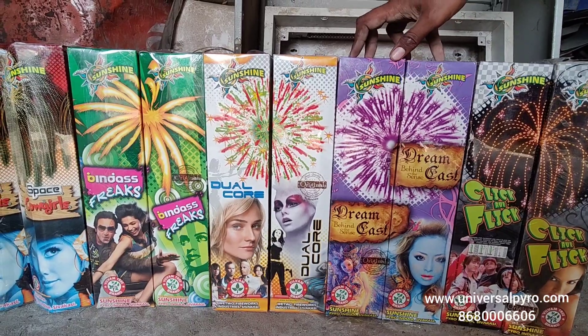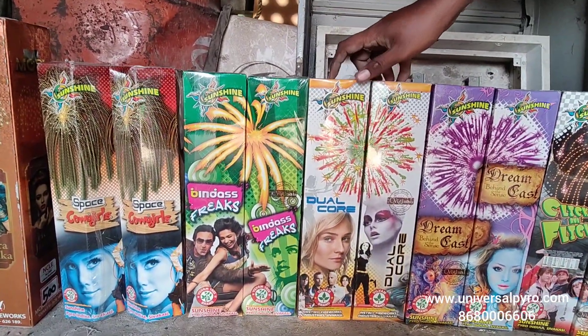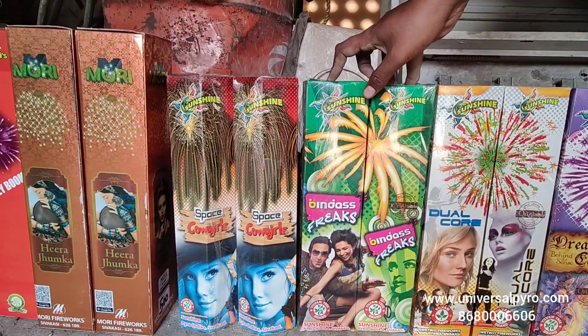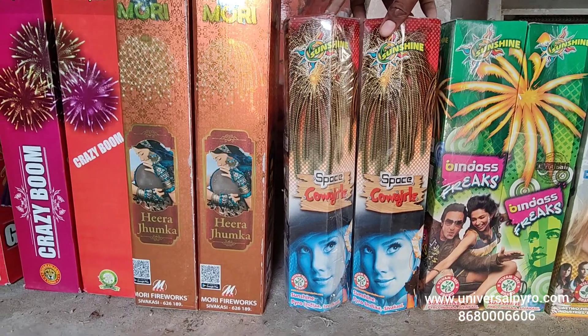Dreamcast. Sunshine Branded. Purple Color. Multi Color. Dual Core. Kit Function. Bindas. Cowgirl Space.